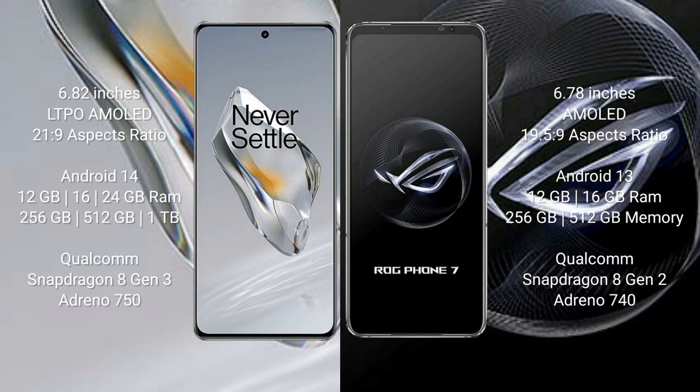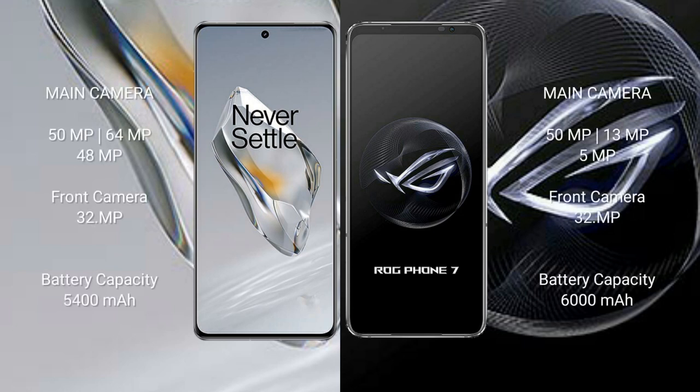The OnePlus 12 is powered by the Qualcomm Snapdragon 8 Gen 3 processor with Adreno 750 GPU. The ASUS ROG Phone 7 comes with 12 GB or 16 GB RAM and 256 GB or 512 GB internal storage, with a Qualcomm Snapdragon 8 Gen 2 processor and Adreno 740 GPU.